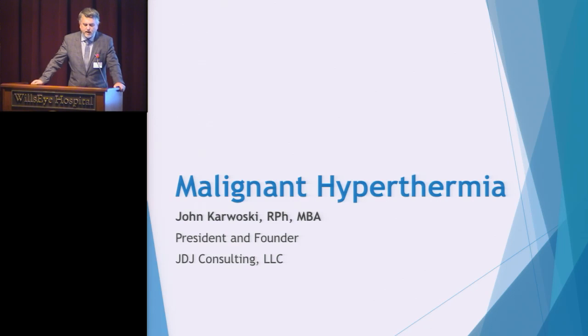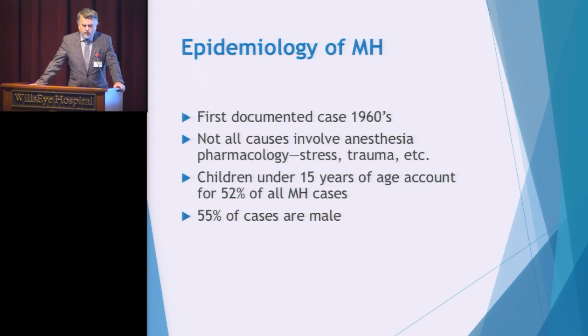Why do we have to educate staff about malignant hyperthermia? It is a dangerous situation that has a high mortality if it is not identified and treated quickly. Today I want to talk about the condition, what the crisis presents itself with, and how you as the clinical team will respond in assisting the anesthesia department for treating malignant hyperthermia.